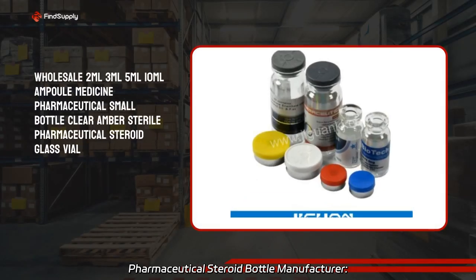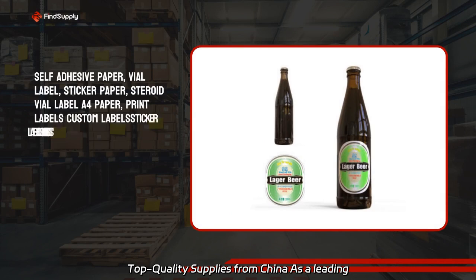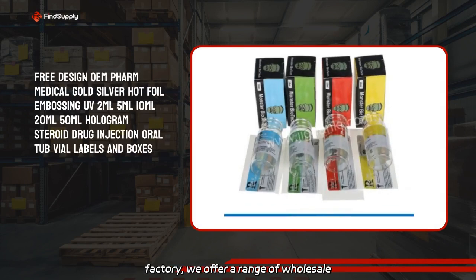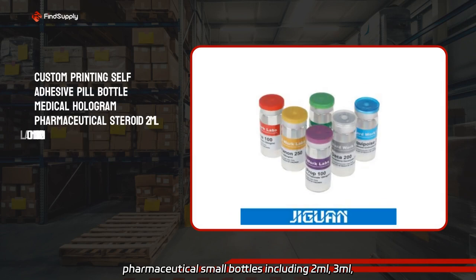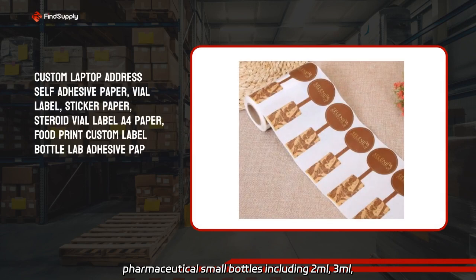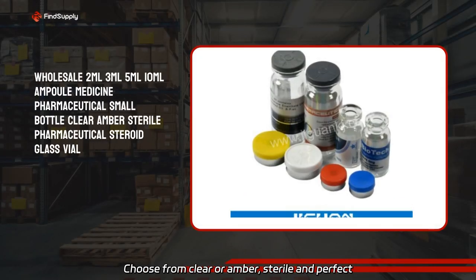Pharmaceutical steroid bottle manufacturer — top quality supplies from China. As a leading factory, we offer a range of wholesale pharmaceutical small bottles, including 2 milliliters, 3 milliliters, 5 milliliters, and 10 milliliters. Ample medicine glass vials — choose from clear or amber.